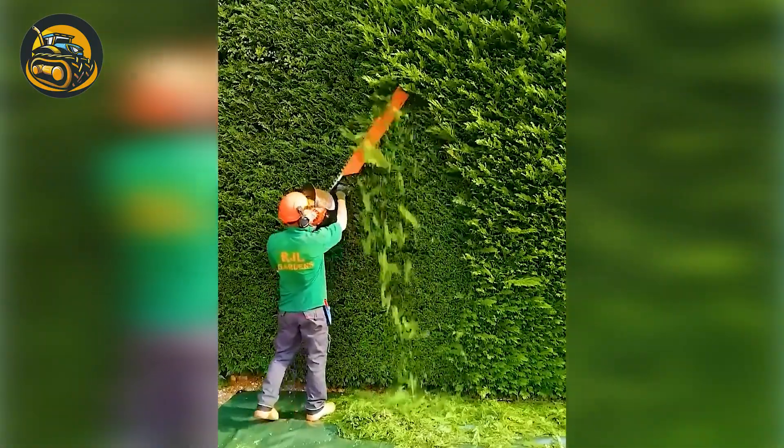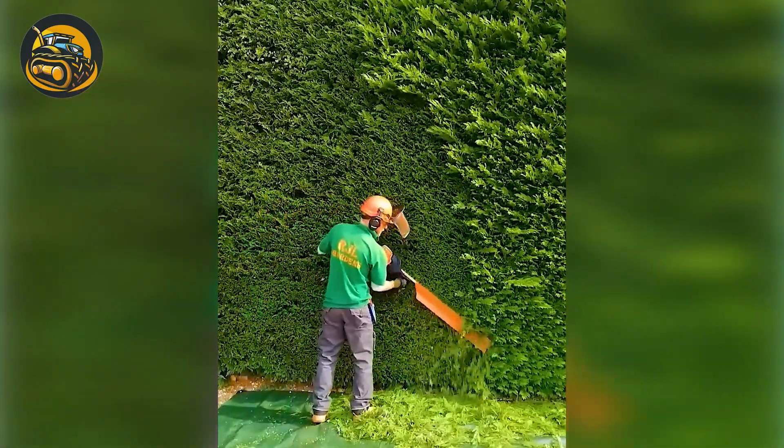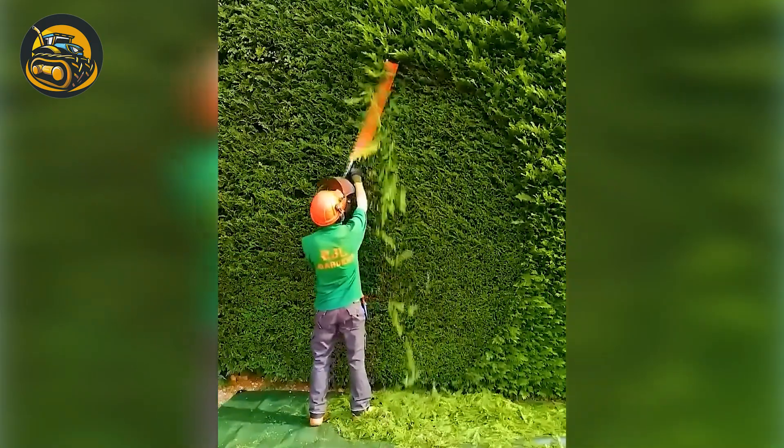Look at that! The worker is pruning with such precision. It's like they're sculpting the plants with finesse.